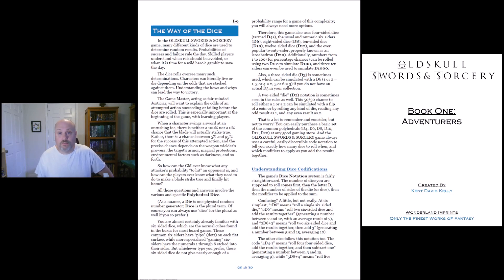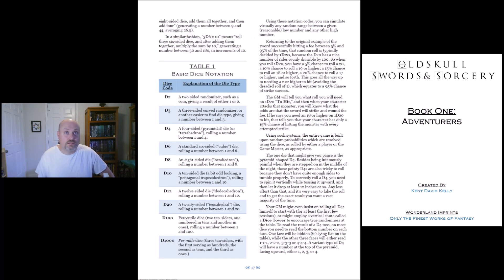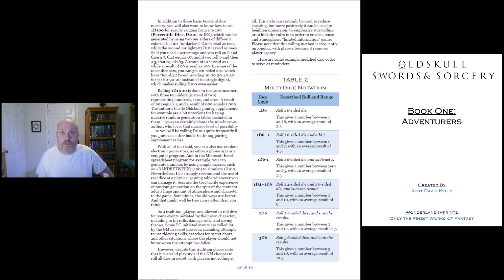It really breaks down everything about understanding dice. Look — basic dice notation. It explains what each one of those dice are like, and some of that stuff, obviously, we all know what those things are, but this is breaking it all down for you. And I like the fact that it has percentages — a lot of the rolls in the tables, it tells you the percentage chance of succeeding.